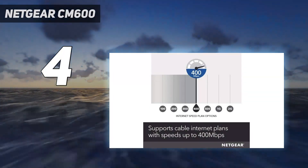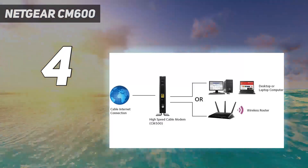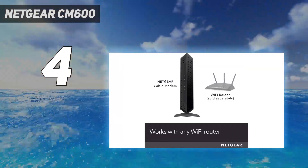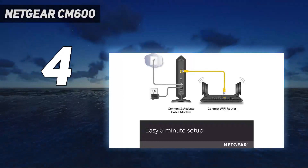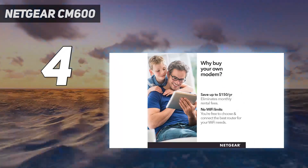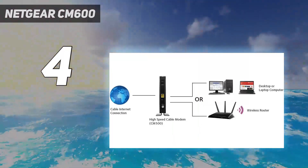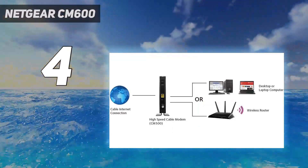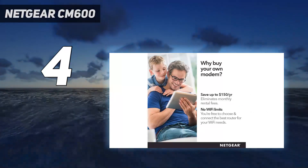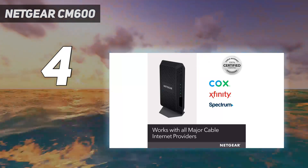While most homes opt for internet plans that promise speeds of around 100 to 300 megabits per second, some people prefer higher-speed service. If your plan promises download speeds that top 300 megabits per second, you'll want a cable modem that can take advantage of that greater performance. Netgear's CM600 is the best cable modem for those higher speeds, though you'll pay a little bit more than you would for the CM500. Netgear's modem doesn't use the Intel Puma 6 chipset that's been blamed for latency issues with some other high-speed modems, such as the Arris Surfboard SB6190.